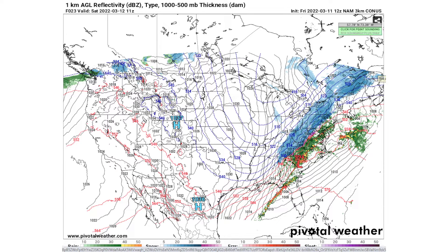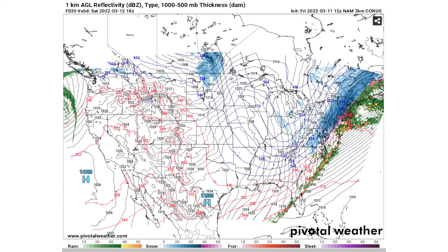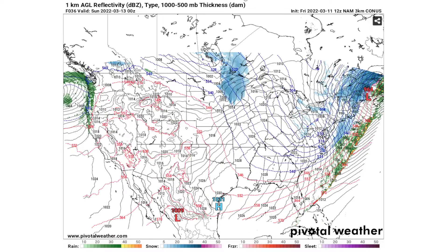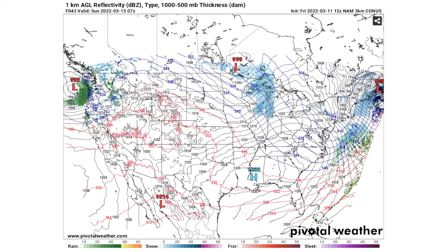Moving forward to around 9 a.m., New England is really seeing that snowfall. We have an enhanced risk for severe storms in the Carolinas — that line of storms is bringing a lot of damaging winds for Saturday morning. By midday Saturday, we're seeing a bunch of snowfall in the northeast while most storms have exited the United States, though Florida is still seeing some. Snowfall should be moving out by the evening hours of Saturday, with only minimal snowfall continuing into the overnight hours.